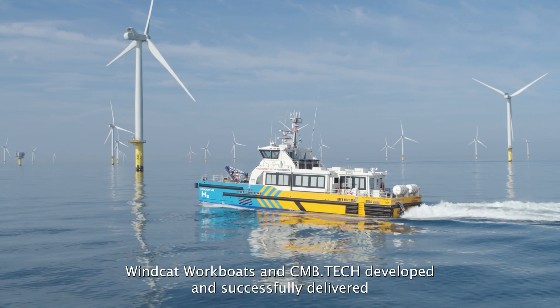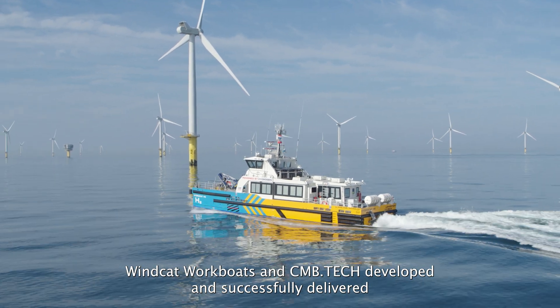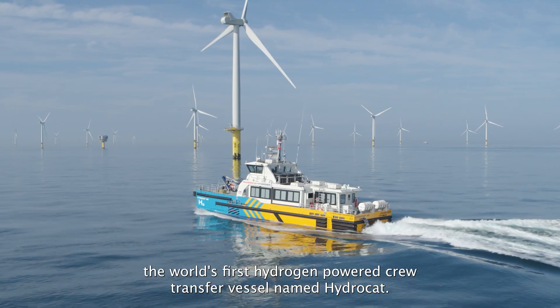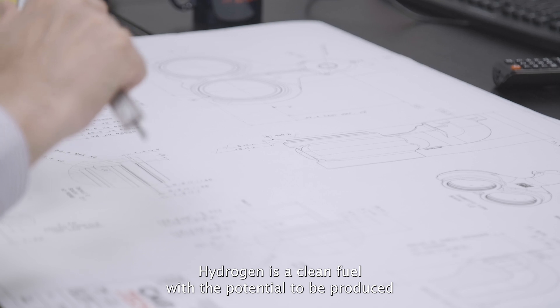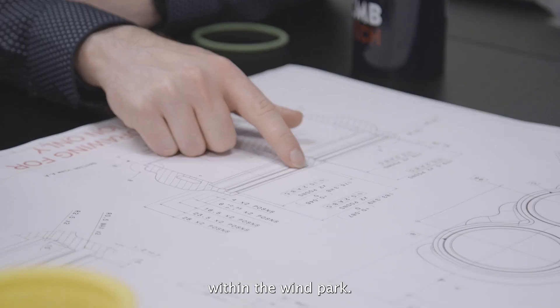WindCat Workboats and CMB Tech developed and successfully delivered the world's first hydrogen-powered crew transfer vessel named HydroCat. Hydrogen is a clean fuel with the potential to be produced within the wind park.